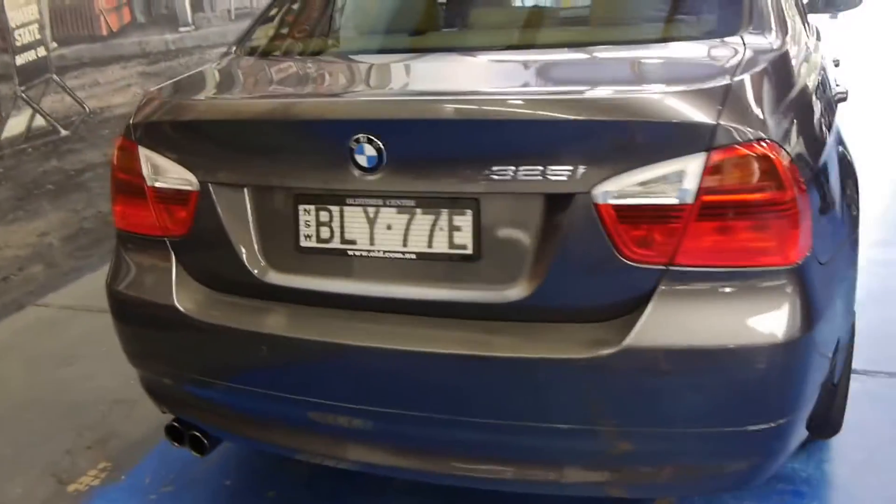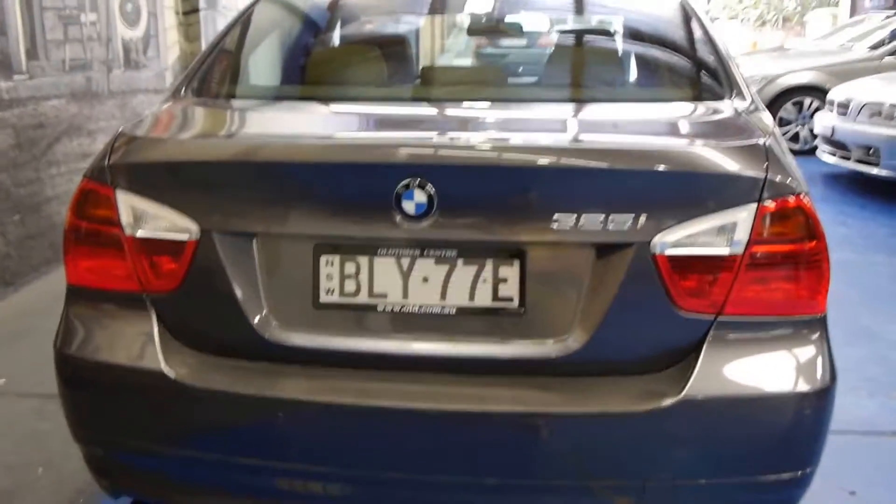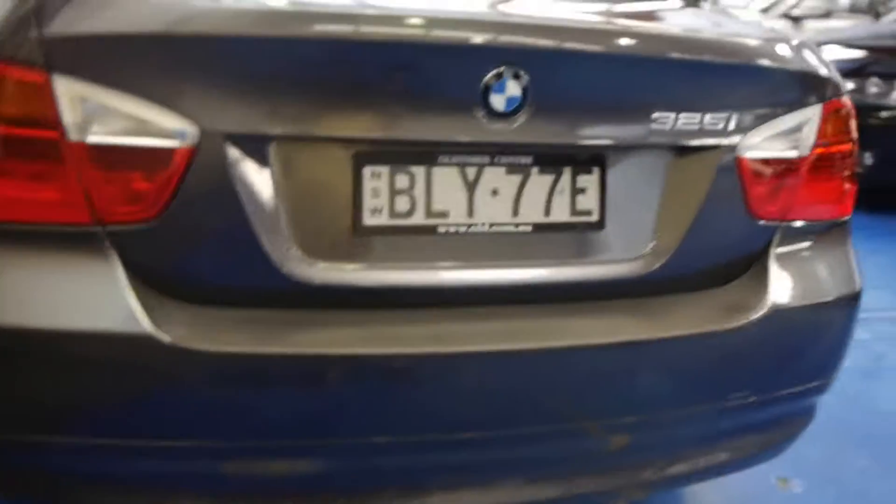In fact I believe this car was well over $70,000 when it was new. You can also tell a 325 compared to a 320 based on the twin exhaust. This car's got rear parking sensors as well.